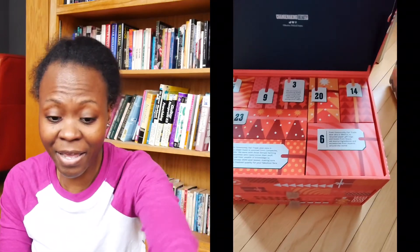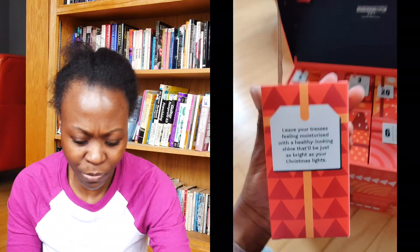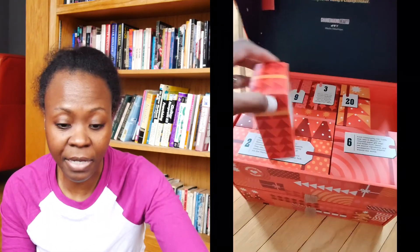What I like to do is show it to you real time — literally right here on my phone I'll be capturing the B-roll. So let's go ahead and start recording and we're going to look for day 14. Hopefully day 14 is right on top, and it is! Let's read what it says: 'Leave your tresses feeling moisturized with a healthy looking shine, that'll be just as bright as your Christmas lights.' What do we think this is? Maybe like a hair oil?